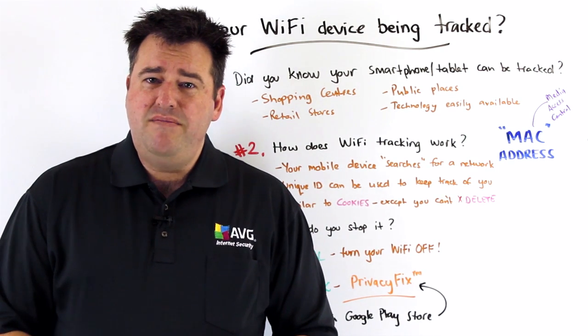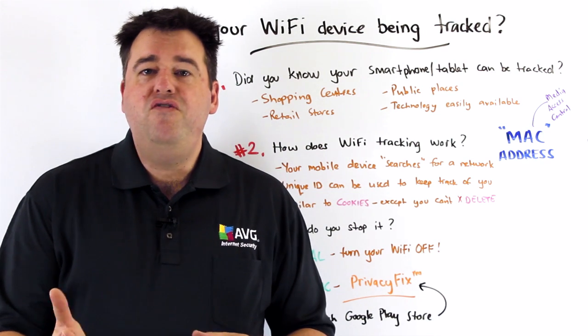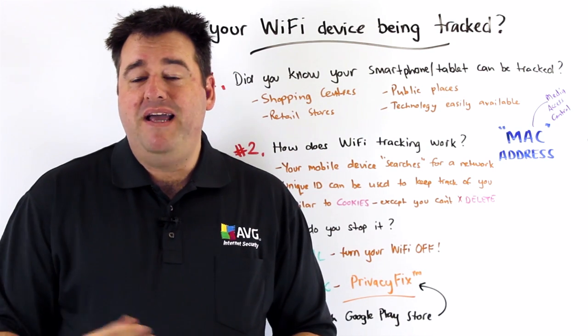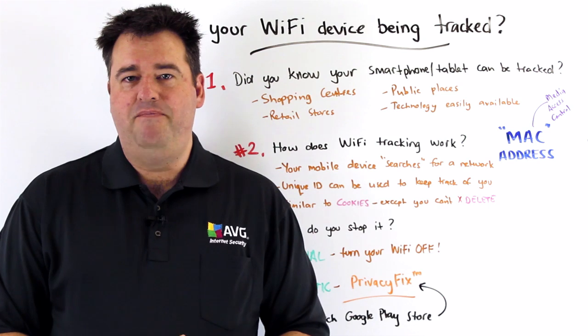So what this then means is that you could potentially be tracked through your movements when you're out and about in retail stores and shopping centers, and people who are keeping track of your MAC address in fact know when you return to the store at a later time.